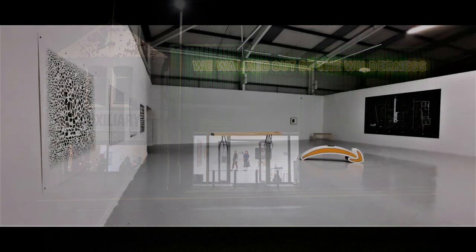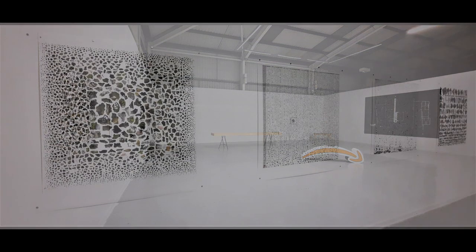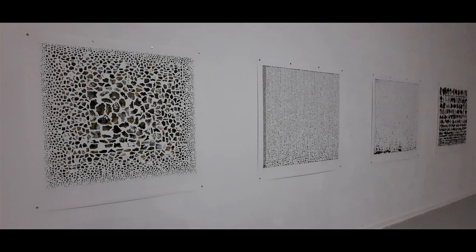You find yourself standing in a very large, high-roofed white gallery space. In the room are artworks displayed on the walls and in the centre of the space. You walk up to the first wall, which displays four large one-metre-square artworks.